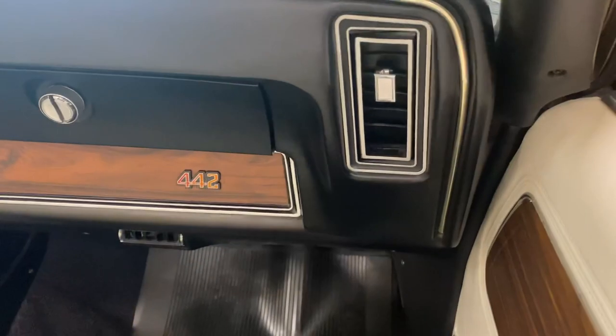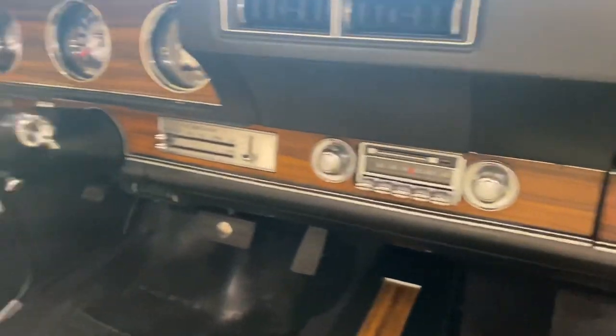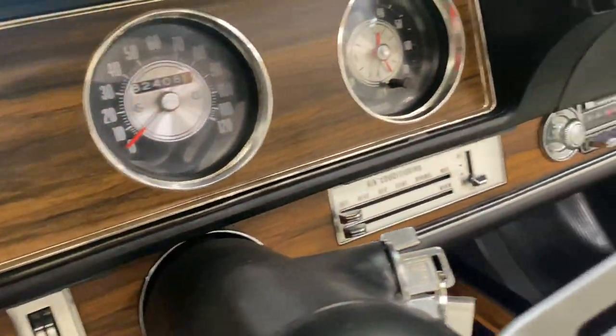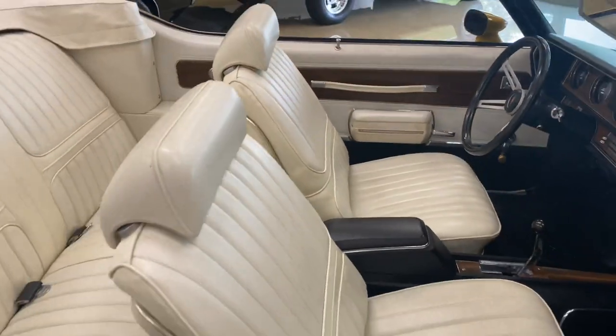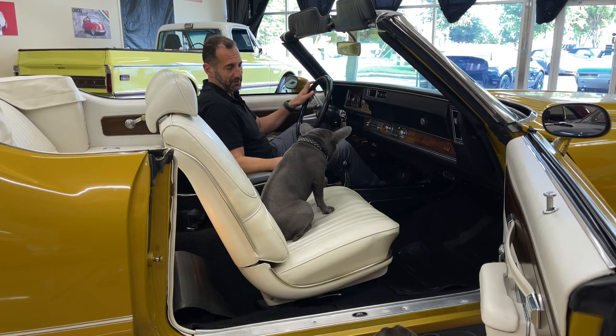The footwell lighting is working here. The original AM FM stereo. We have a tick tock tack. We have the speedometer. We have full gauges. This is a full rally dash like you would pay extra for. White bucket seats, white top, black interior combo here.